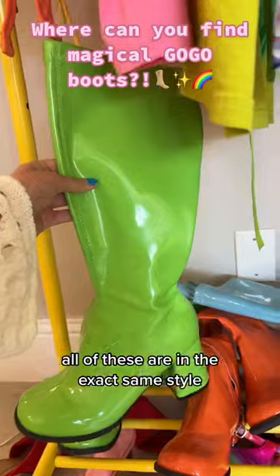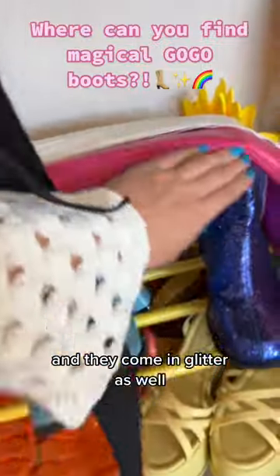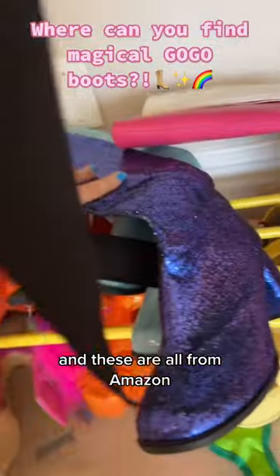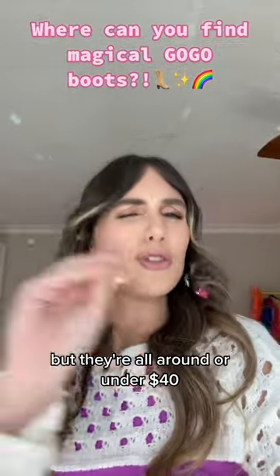Okay, let's go to the rack of rainbow. All of these are in the exact same style, just obviously in different colors, and they come in glitter as well, and these are all from Amazon. All the different colors are different prices, but they're all around or under $40.